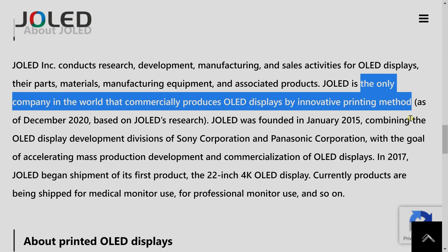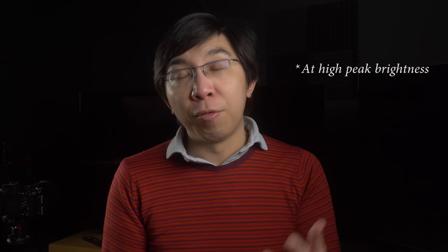One thing that will please some WRGB OLED detractors is that the subpixel structure used on the EP950 will be a true RGB subpixel structure, which means there will be a red subpixel, a green subpixel, and a blue subpixel without any white subpixel to dilute the colours. The peak brightness rating may not go as high as the WRGB OLEDs from LG Display, but when you are dealing with creative professional work, colour purity is more important than sheer peak brightness.